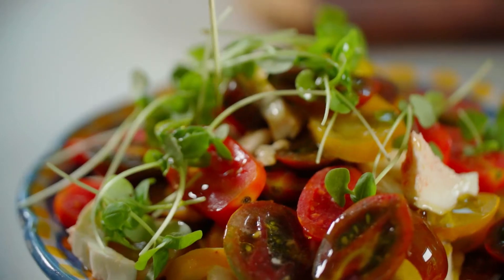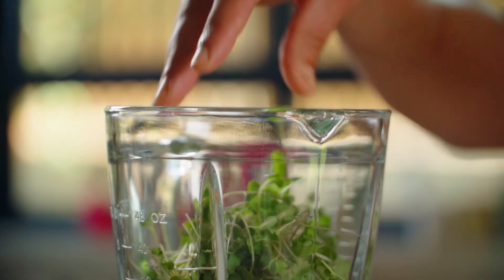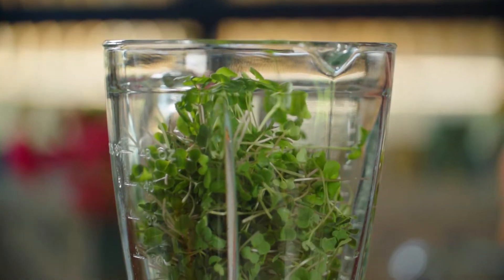No need to worry about cutting the leaves or disposing any growing materials. The leaves are cut at the exact size to preserve their nutritional values and are supplied fresh and ready to use.